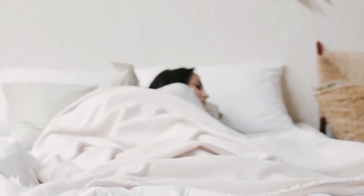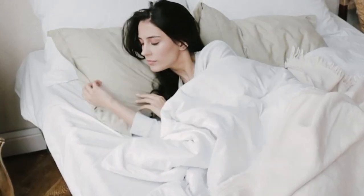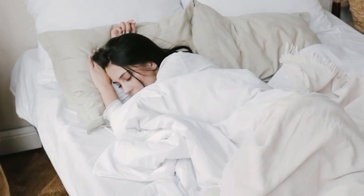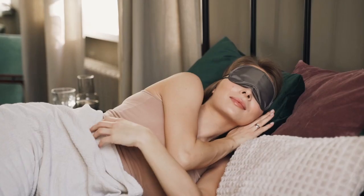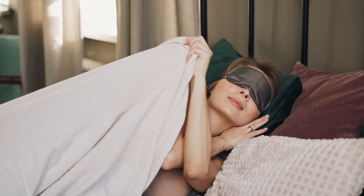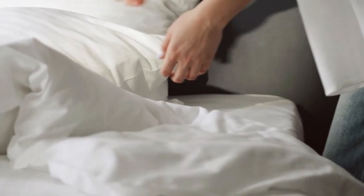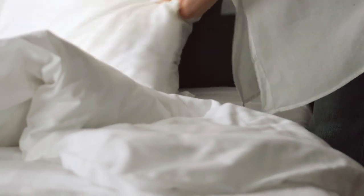A timeless and classic staple in many homes, the best cotton sheets are soft, durable, and lightweight. They're sold in a variety of thread counts, weaves, and colors suiting any bedroom. While bed sheets produced with 100% cotton face some more modern competition, they're still a significant player in the bed sheet market. Let's start this video on the top 5 best cotton sheet sets.